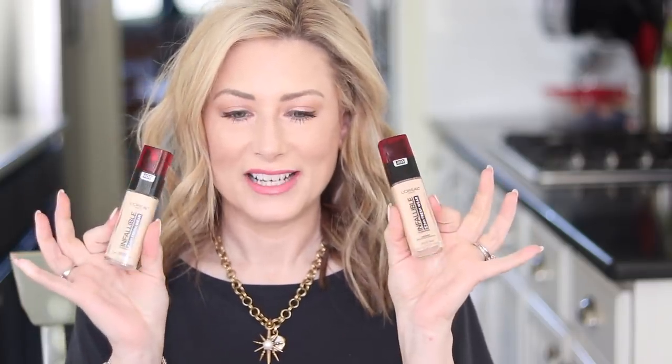So in no particular order, I'm just looking down at the array in front of me. I want to start with one I put in my disappointing drawer — for the life of me I can't remember why I don't like it, but you all will help me, so that's why I'm including it. I just know I didn't like it and it was sent to me. It's the L'Oreal Infallible up to 24-hour Fresh Wear Foundation, and they sent me the two lightest shades.